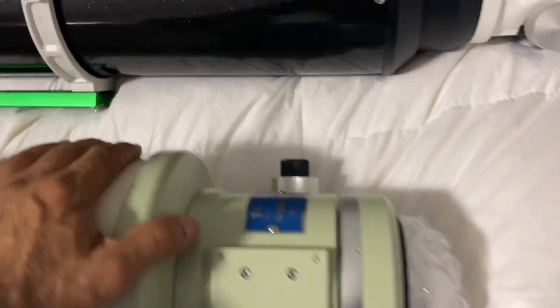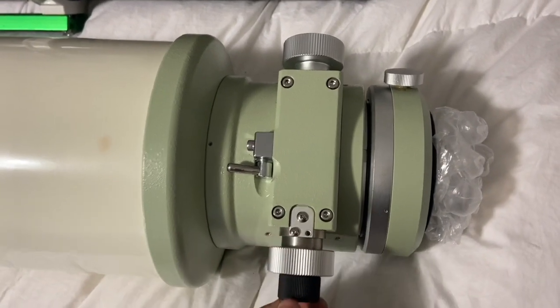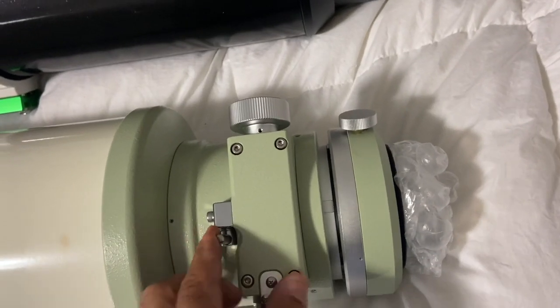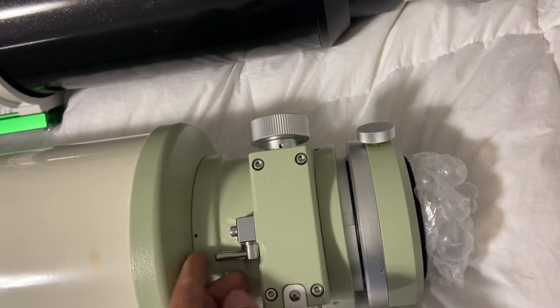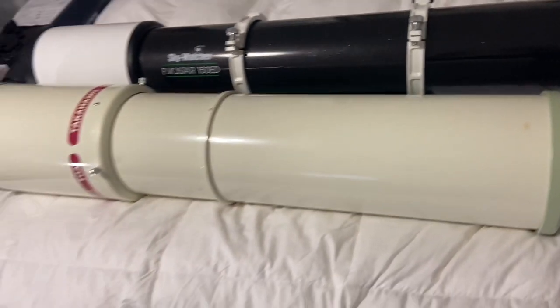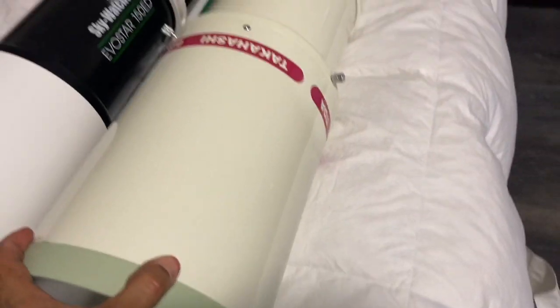Here's the focuser. Let me flip it over. Four-inch focuser — that's the coarse focuser and the fine focuser. And then this is the locking nut. I've never seen it there before — usually it's over here — but I guess it works. That's what this guy looks like.